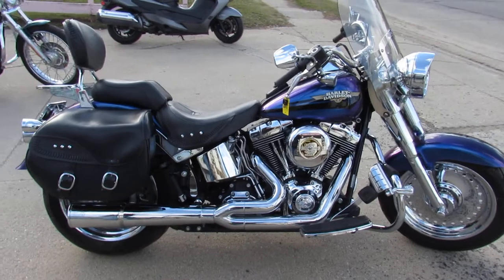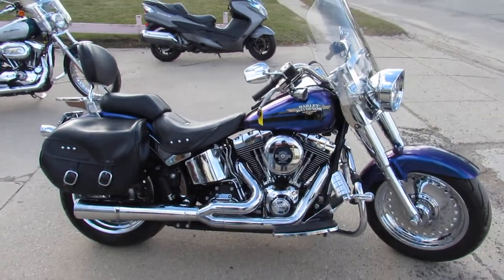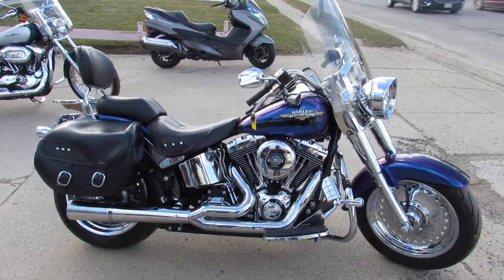This thing's got it all — needs nothing. Just been serviced at the dealership, inspected, all the fluids have been changed. There's a warranty available.